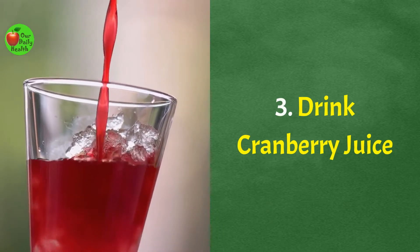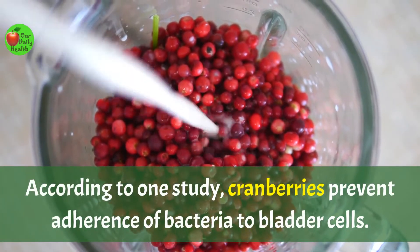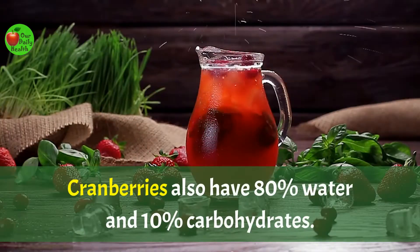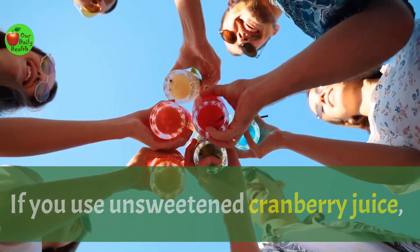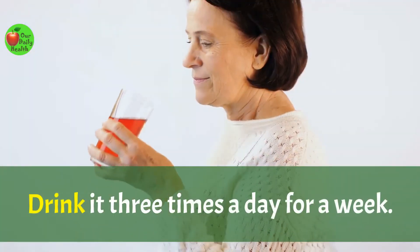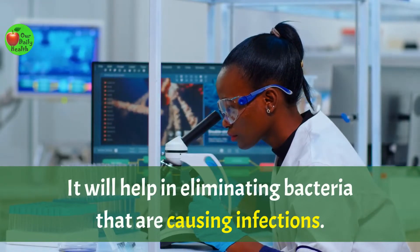Number three: drink cranberry juice. According to one study, cranberries prevent adherence of bacteria to bladder cells. Cranberries also have 80% water and 10% carbohydrates. If you use unsweetened cranberry juice, take half a glass and mix it with half a glass of water. Drink it three times a day for a week. It will help in eliminating bacteria that are causing infections.